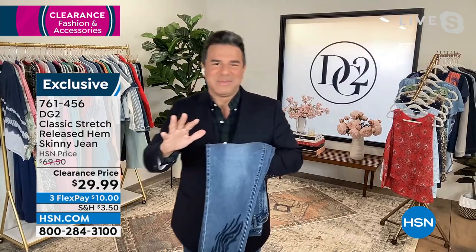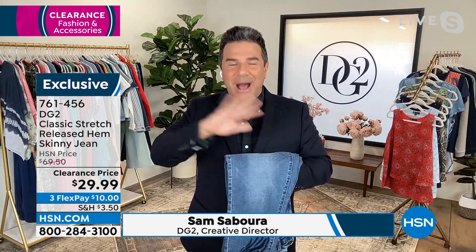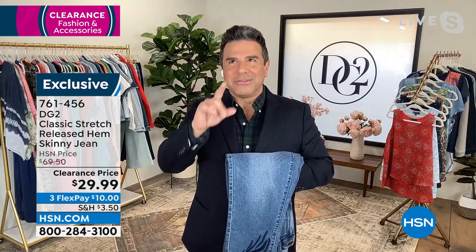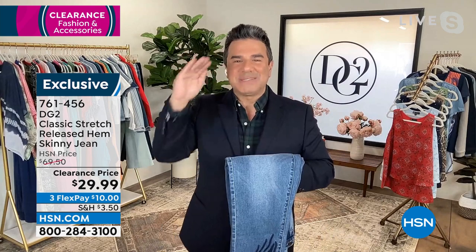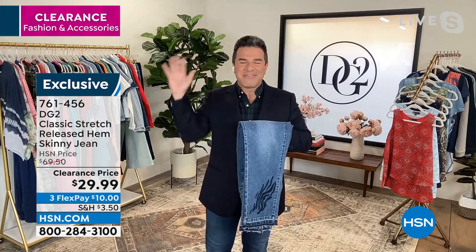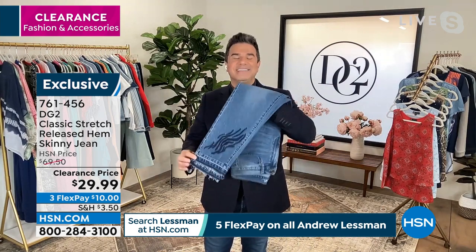I'm super excited to be with all of you because, as Lynn mentioned, the sale prices in this hour are out of control. Do you know, Lynn, that there is nothing more expensive than $39.99? That's the most expensive item in the entire hour — $39.99. So everything is under $39.99, including these incredible jeans.